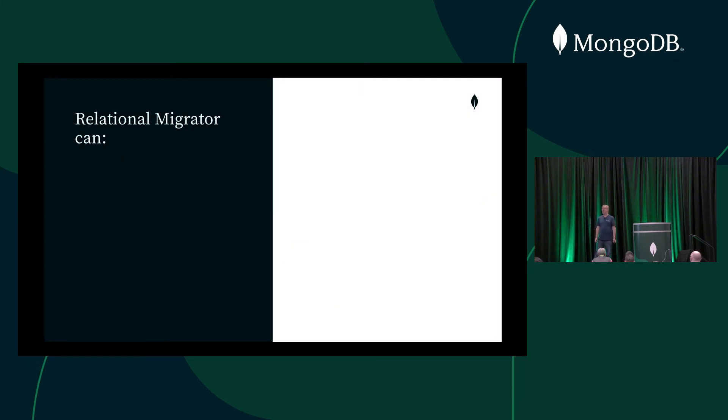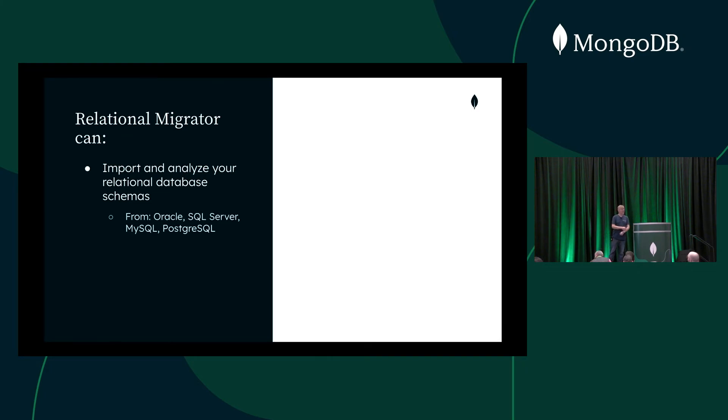The tool can analyze your existing relational schemas — finding schemas, tables, columns, primary keys, and foreign keys — and make those available as a scope of what needs to be migrated. Initially we support four major relational database providers: Oracle, SQL Server, MySQL, and Postgres. We may support more in the future, but those are the ones available now. We've spent a lot of time building tools that enable you to map your tabular relational schema into a document schema, making full use of the MongoDB document model.